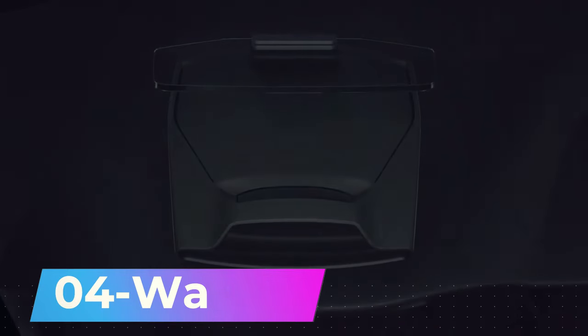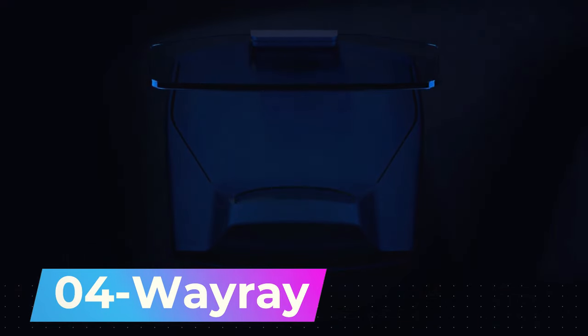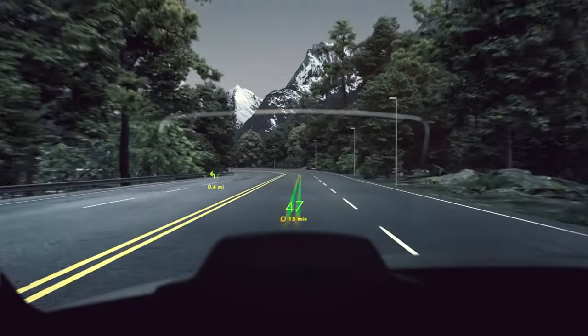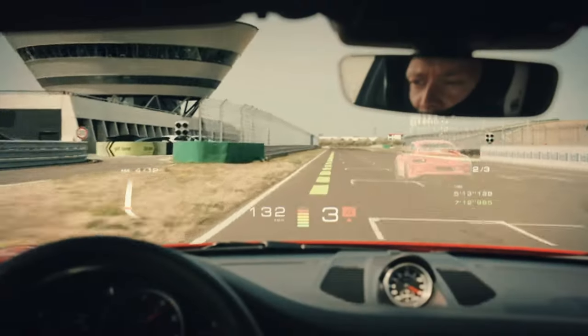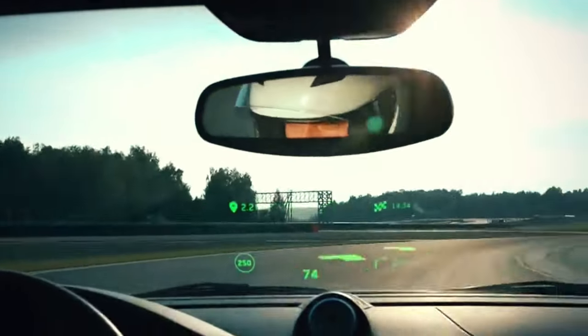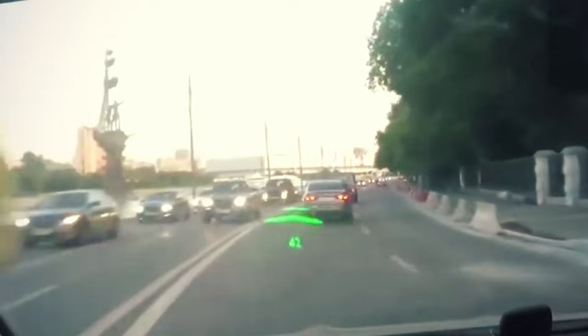Number 4. Step into the future with Weiray's groundbreaking augmented reality system. Earning the trust and investment of industry titans like Porsche, Hyundai Motor, and even Alibaba Group, this system is more than just a tech marvel. It uses RGB lasers, a cutting-edge projector, and a holographic element set on a unique film.